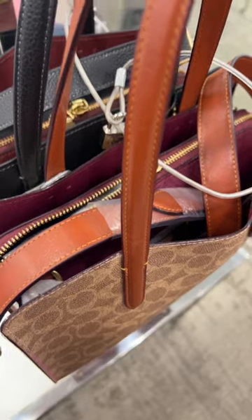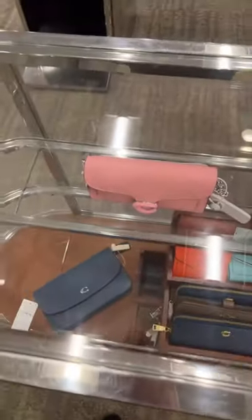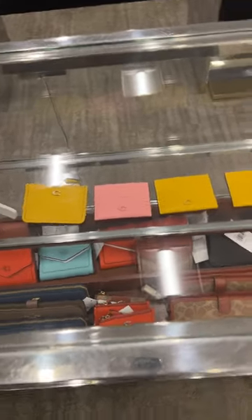Did you end up finding the Disney patch? No, I didn't find it anywhere. And then in the glass they have the smaller tabby and then regular wallets. Nothing cute.